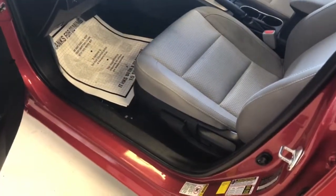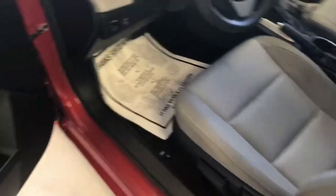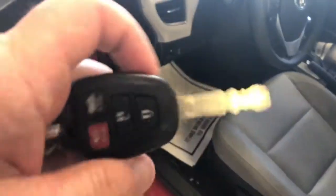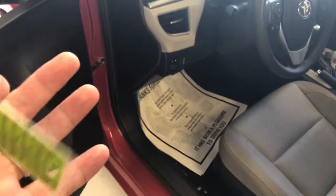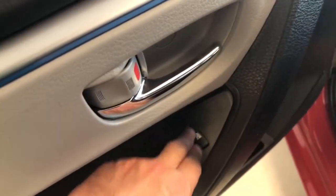I want to show you the manual adjustment on the driver's seat as well on this vehicle, and give you a quick look at the key. You can see it does have the integrated fob. There's your power trunk release — that's nice. We do have two of these. And then, of course, you have your windows and your locks located on the door panel. The mirrors are actually right there.